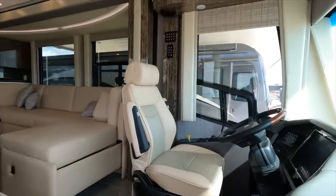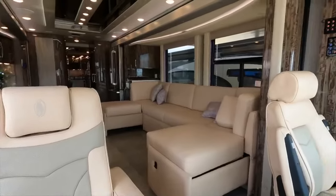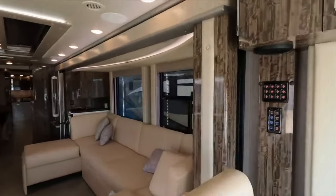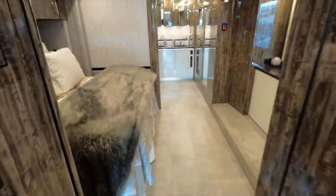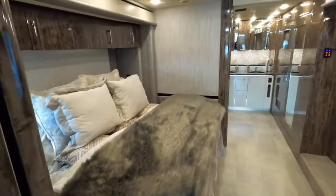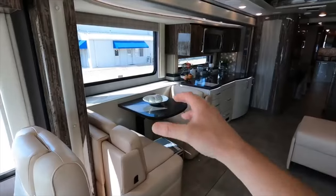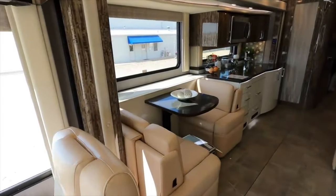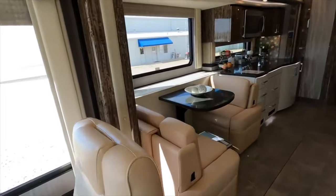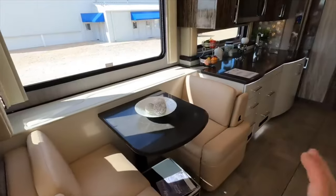Inside, a contemporary farmhouse decor is accentuated by porcelain tile floors and plush furniture. The living space features two HDTVs, a fireplace, and a roomy sectional sofa. The master suite is fit for royalty with a king Sleep Number bed and mattress massage system. The spa-like bathroom includes a glass rain shower, while the chef's kitchen dazzles with an induction cooktop, residential refrigerator, and custom cabinetry. Smart home technology like LED lighting and digital AC enhance the interior.